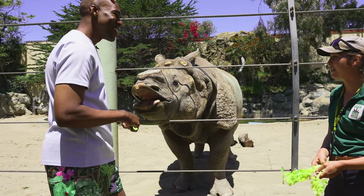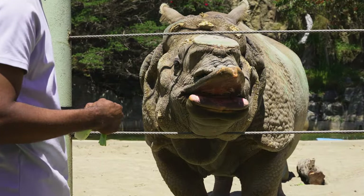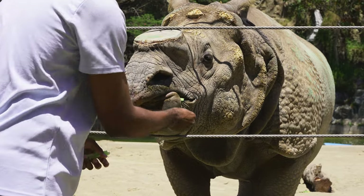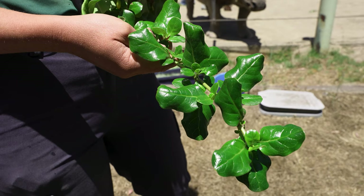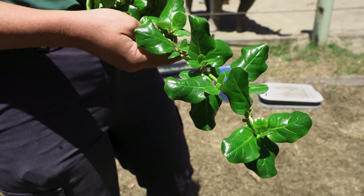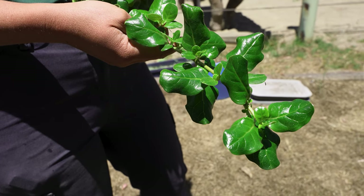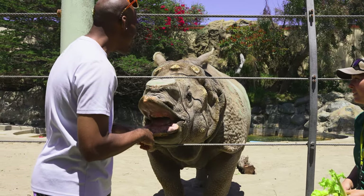His favorite foods are definitely dandelion and chard. For specialty browse, he really likes coprosma and escallonia. Coprosma is kind of a little shrub — it's growing right below the eucalyptus tree there. He really likes it.